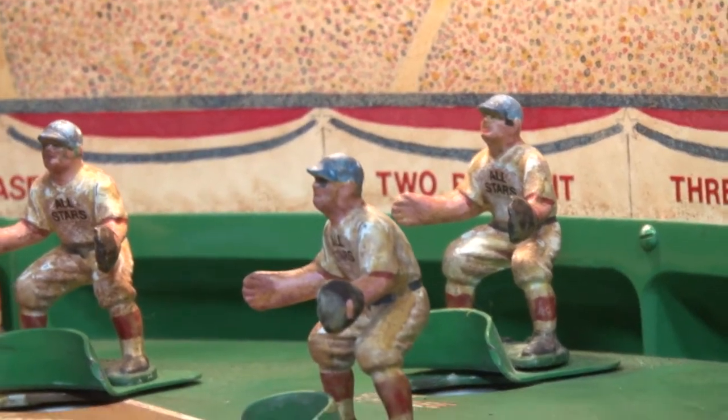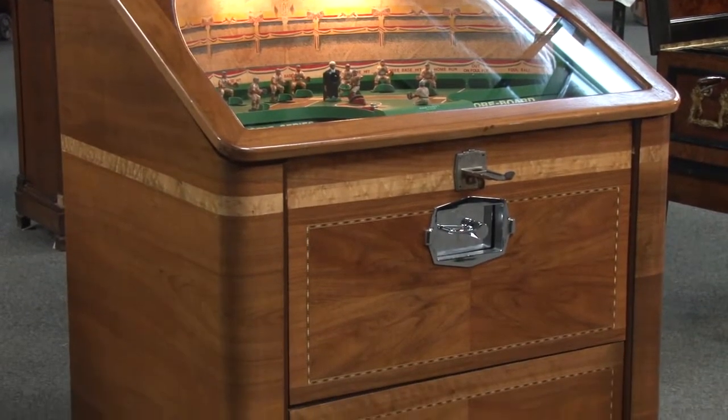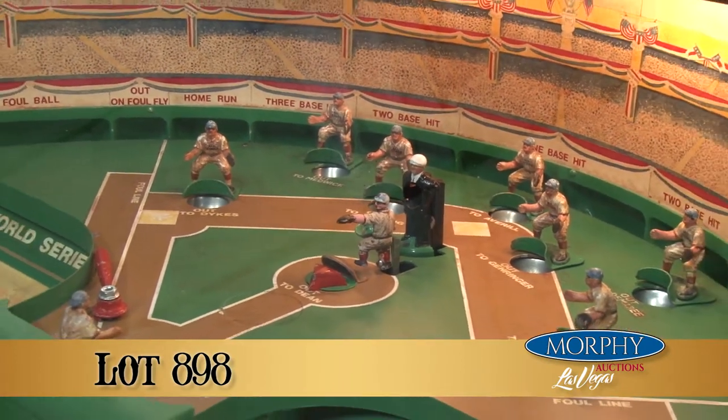It doesn't matter if you're an arcade collector, baseball card collector, or sports memorabilia collector — it crosses all the genres. And the common denominator is it's just so, so rare.